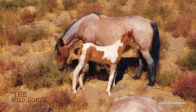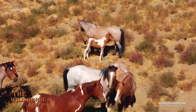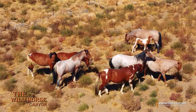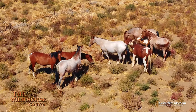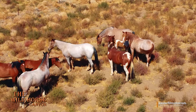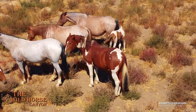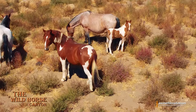Look at all those pretty horses. I'll bet that's Papa right down there — that Pinto right there. He's stepping in and saying, excuse me, I'd like to be with my child. Look at him — what a great family.